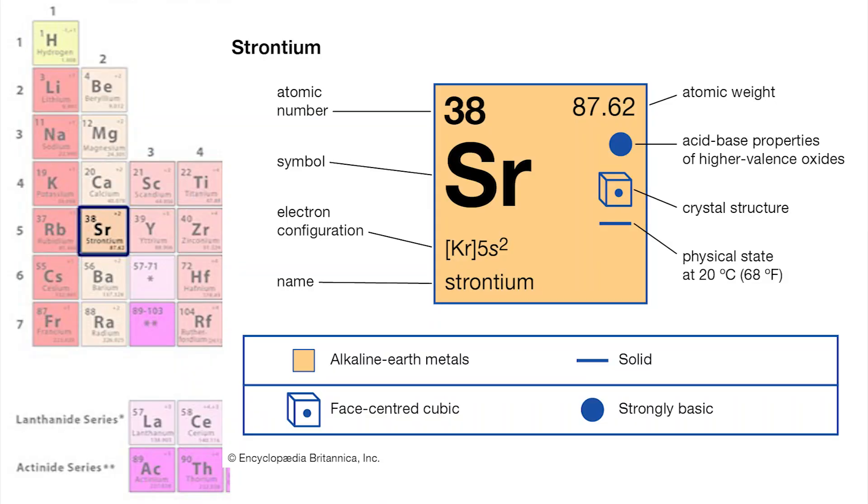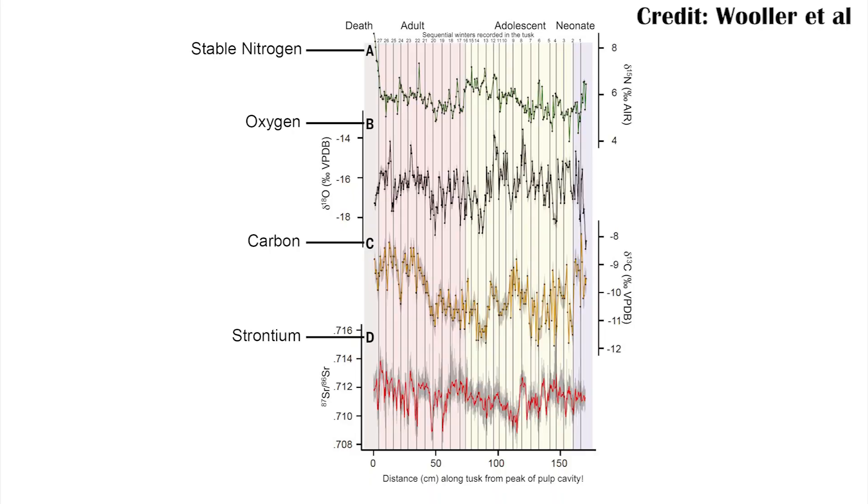On the periodic table, strontium is also an alkali earth metal, meaning it behaves a lot like calcium — and calcium goes into the teeth and bones. So it behaves the same way going into teeth and bones. And tusks are technically just really big teeth that grow for a long time. So we can try and trace strontium specifically to understand what this animal was doing throughout its life as it moved around.